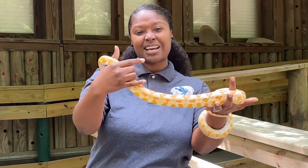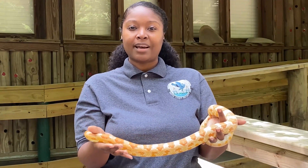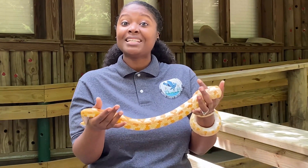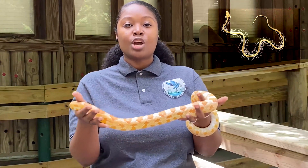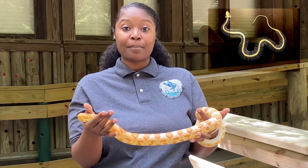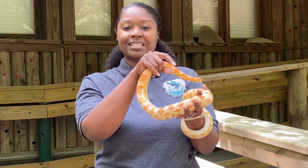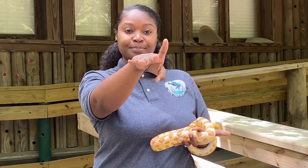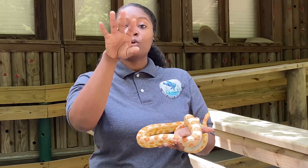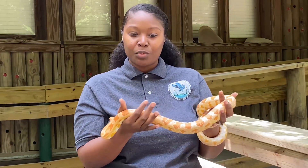Looking at him, you can see how he's kind of wrapped around my arm. Do you think he has bones in his body? He does have bones in his body. Snakes can usually have around 200 to 400 ribs. Your ribs protect your organs and they have the same thing. If you take your fingers and go like this, that is what snakes do — when they're moving, they're moving each one of those ribs, and some people say they are rib walking.